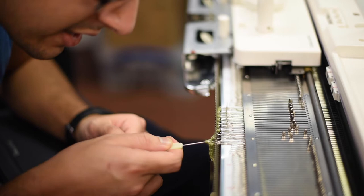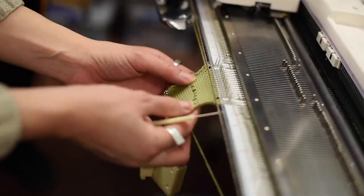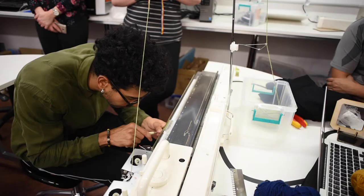It's sort of therapeutic and fun. We can also take it to a whole other scientific level once we move through to the digital aspects of knitting and then really apply it scientifically.